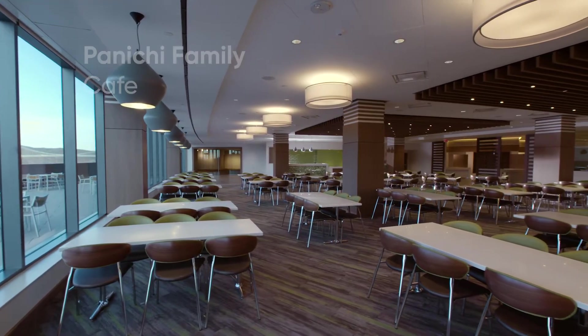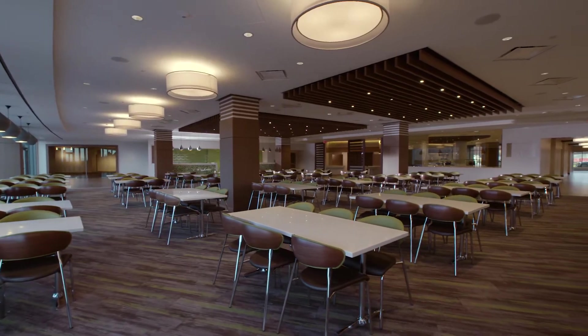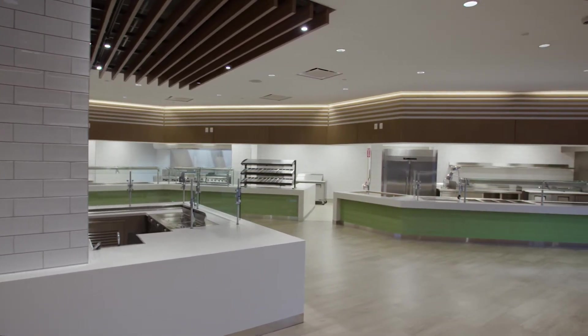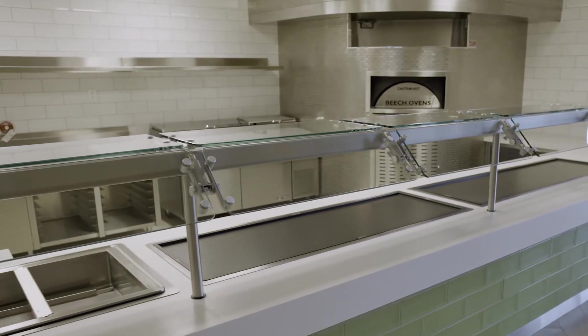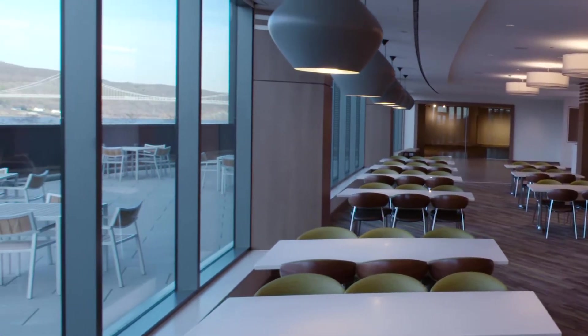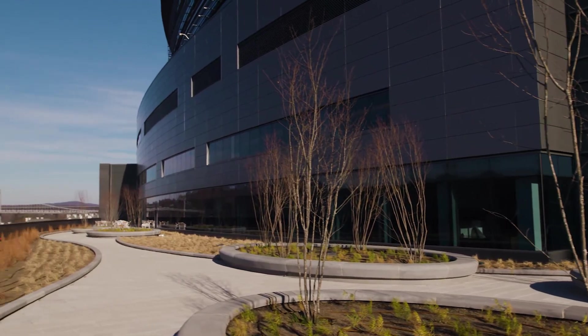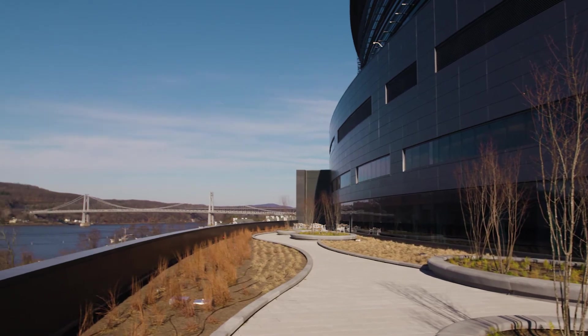Farther along the concourse is the 220-seat Panici Family Café, which includes stations for hot food and sandwiches, a soup and salad bar, a pizza oven, and a coffee and espresso bar. It also has access to the public terrace, which offers outdoor dining, exterior seating, and paths to stroll during warm weather. Every design element keeps patient care and healing in mind.